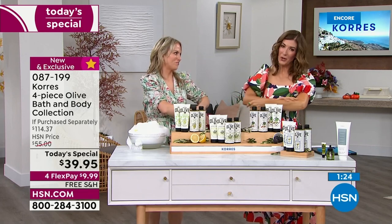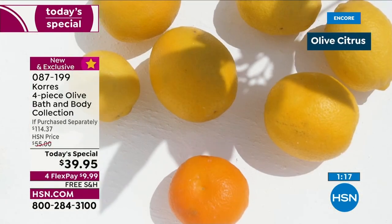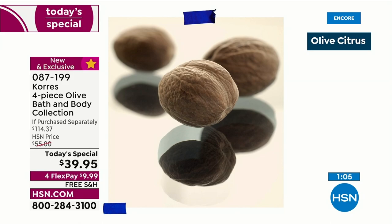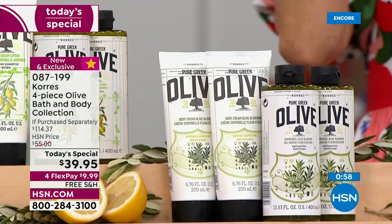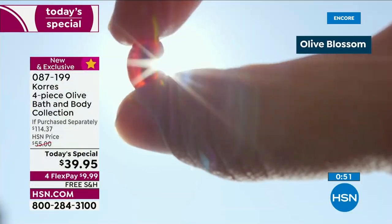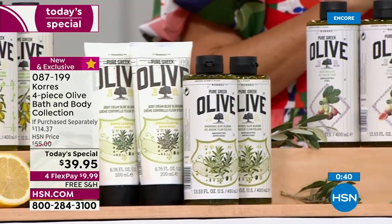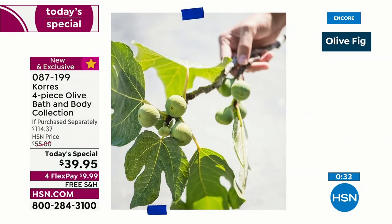Every day can be a spa day with Coras. The olive citrus — brand new, exclusive, bright, refreshing, invigorating, sparkling, crisp — like a little wake-up call, a pick-me-up that smells like fresh-squeezed orange juice in the morning. The olive blossom — their number one scent — is light, pure, herbal and floral notes, very subtle. Great for just about everyone in your family. And now the new fig — once you experience it, you understand.